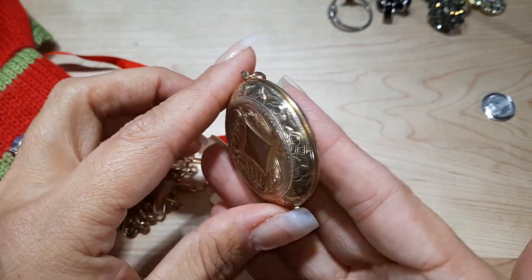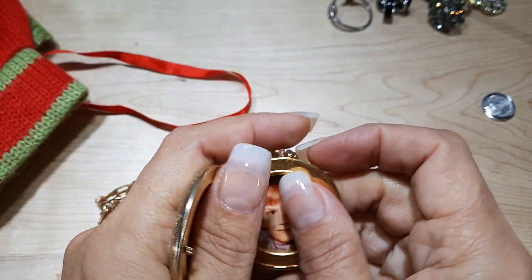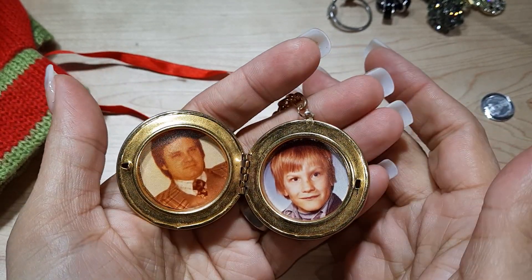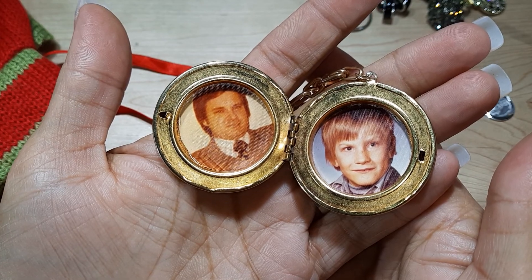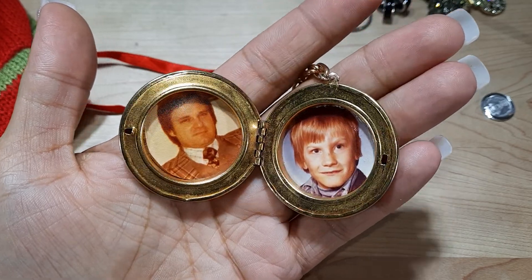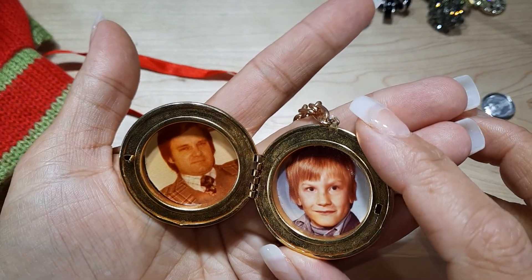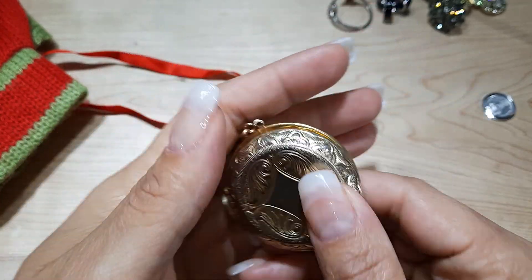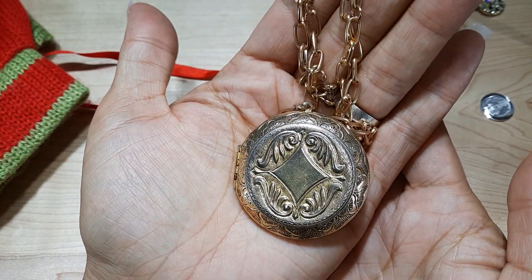Oh my goodness — do you know these people? How many times, guys and girls, have I opened lockets and they have pictures of people in them? Someone gave this away. I wonder if their names are on the back. If you know those people, tell them I have their locket.